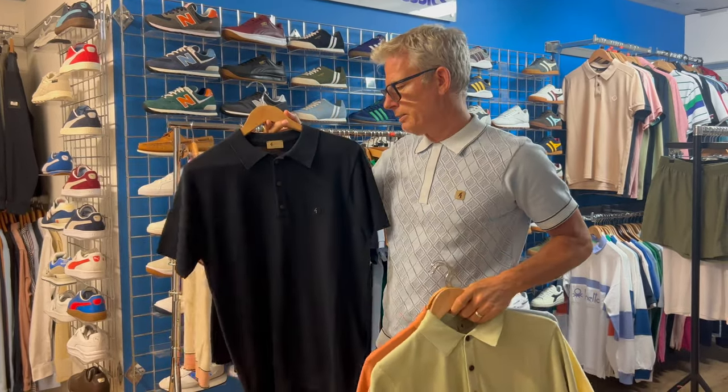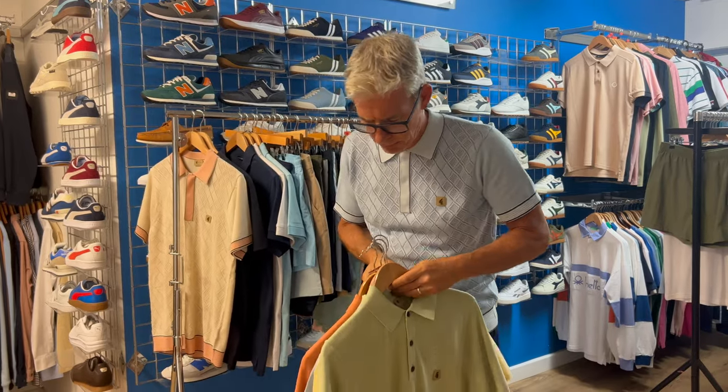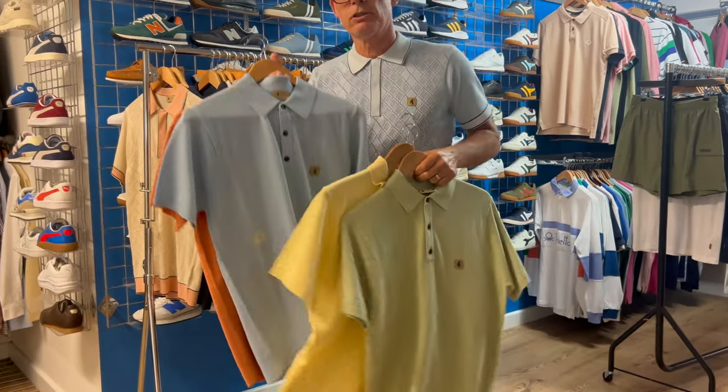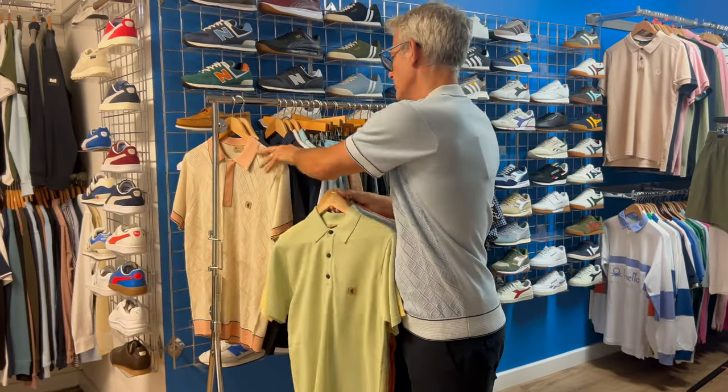You've got your obvious navy knitted Gabichie polo, but we've also got citrus colours: a green, a lemon, a sky, and almost like a rust orange. Quite a smart look there.